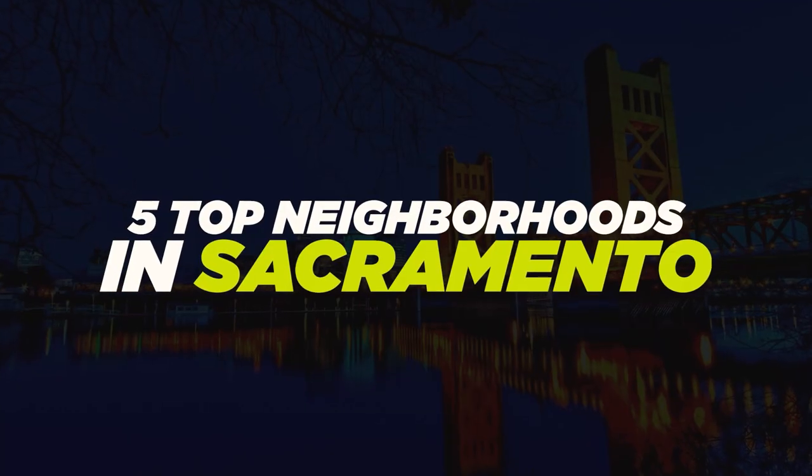I'm going to talk to you about five top neighborhoods in Sacramento, and you're going to want to watch this whole video because the last couple of neighborhoods I'm going to get into, it's kind of like the insider scoop because a lot of buyers — I'd say most buyers who move to town — have never even heard of these two areas, and I think they are absolutely fabulous. Let's jump into it.